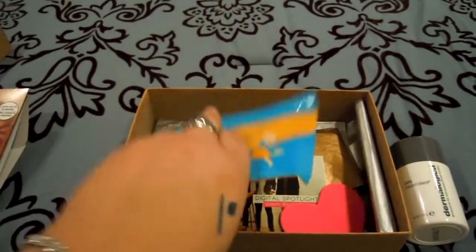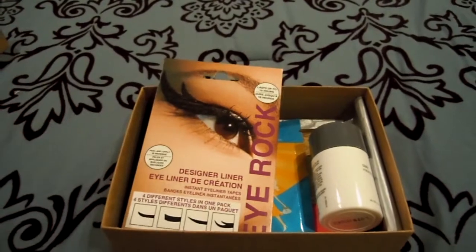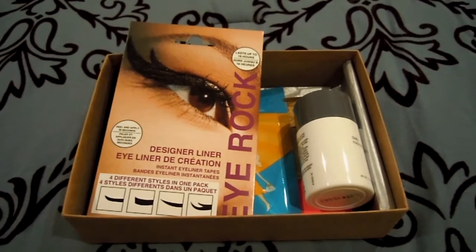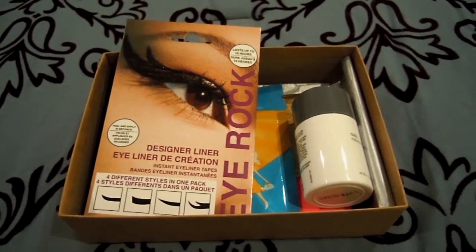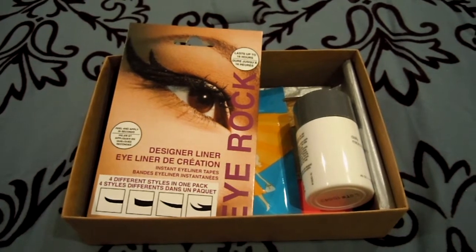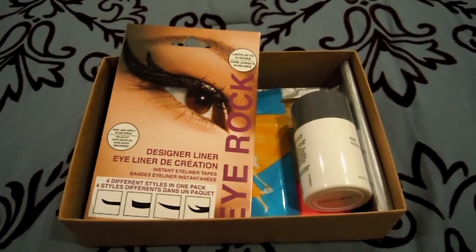So that is my February Birch Box. Some boxes are hit and miss — this one is slightly a miss for me, but who knows, maybe I will end up really liking one of the products that are more suited for spring and summer. Anyway, if you got a Birch Box, let me know what you got, or leave a video response below, and thanks for watching.